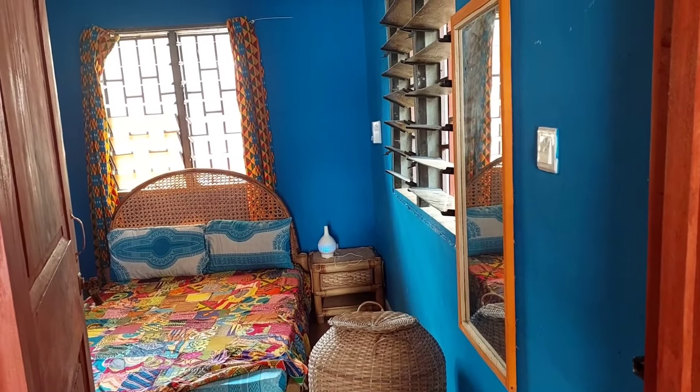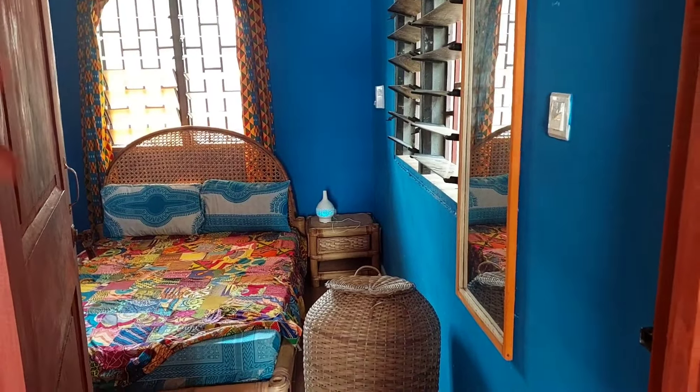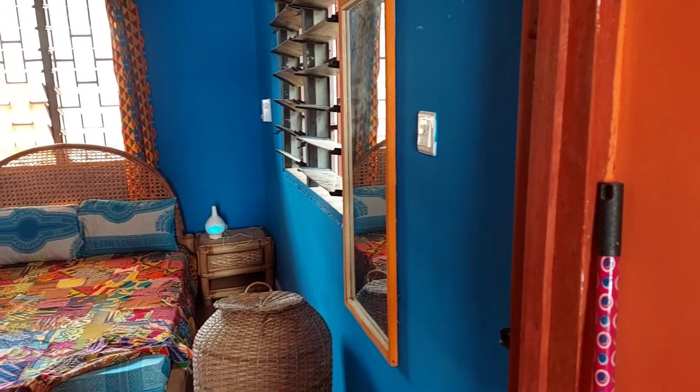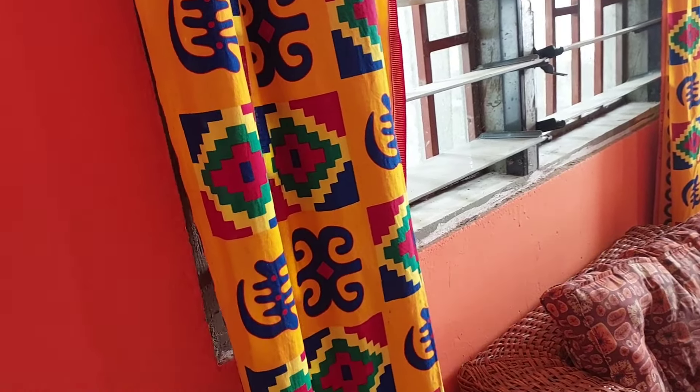They're pretty, but I might take them and put them over here, then put the yellow ones here so people can really see them. Let me see how they're gonna look here.